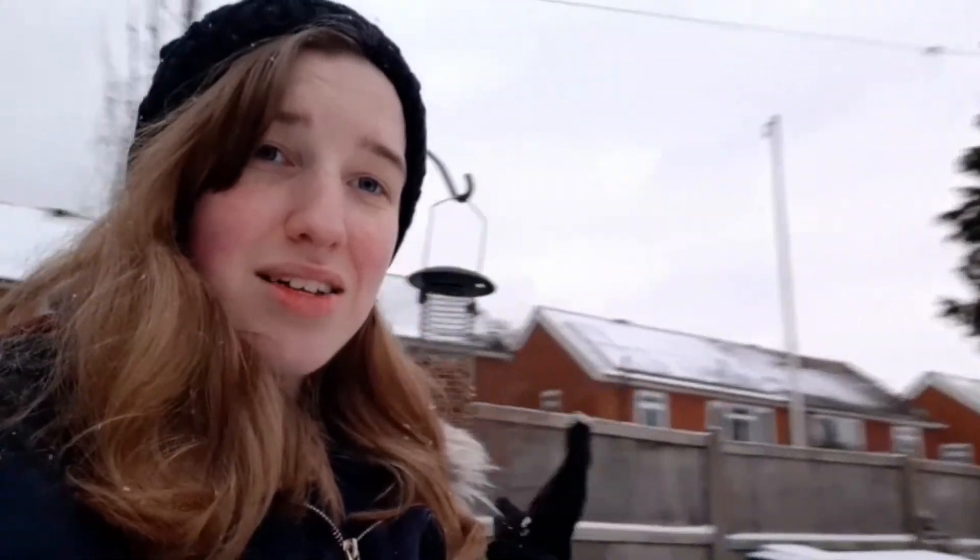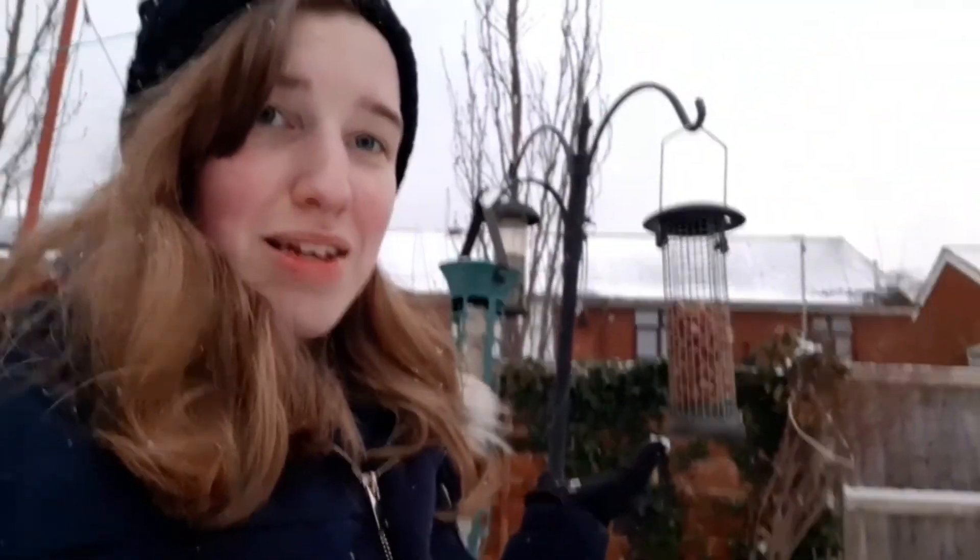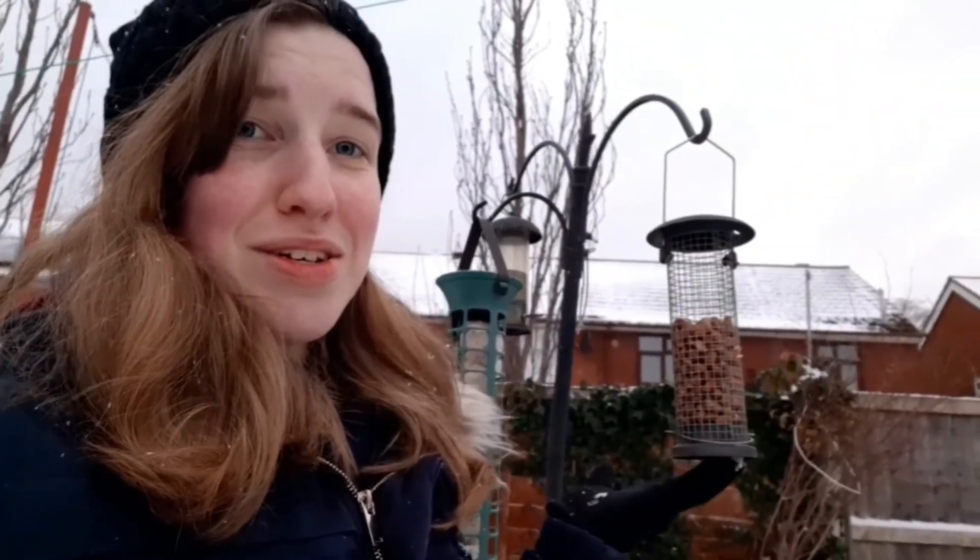If you guys have a bird feeder or if you have any spare seeds lying around, then help nature out and feed the birds because they're going to need it this winter.